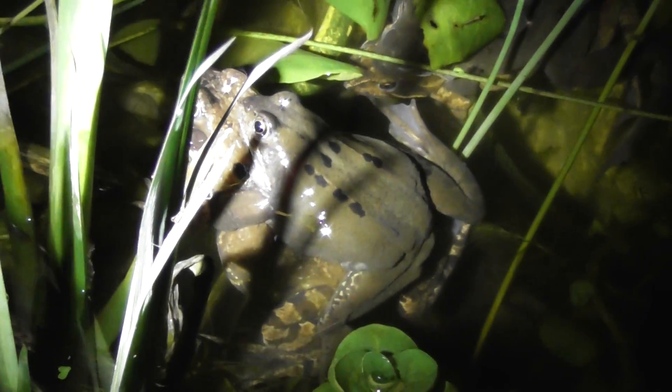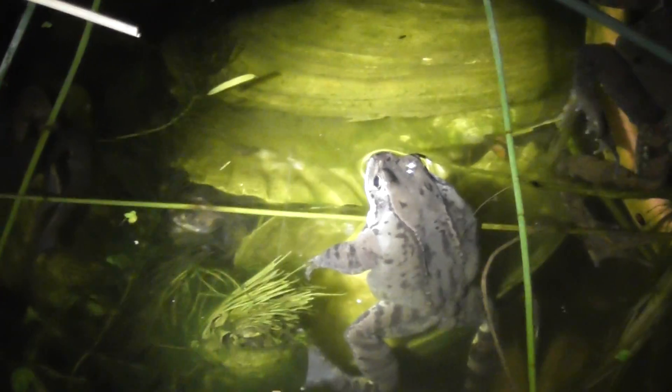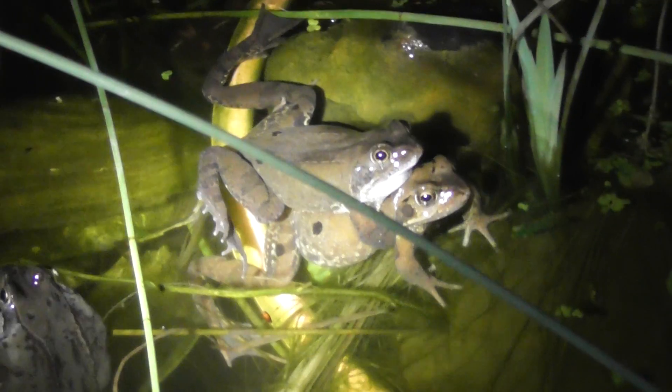So keep watching my channel and I'll keep uploading videos from my pond. Just amazing how many frogs I've got — they're everywhere. Okay, thank you for watching. Bye bye.